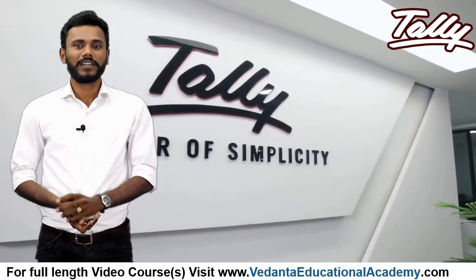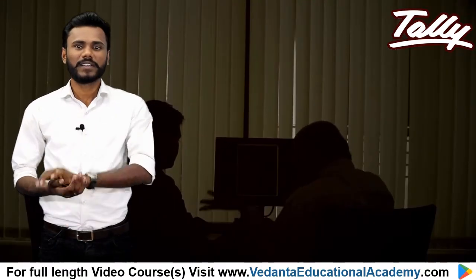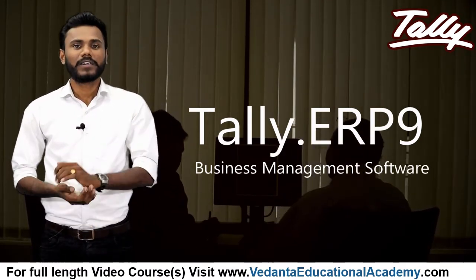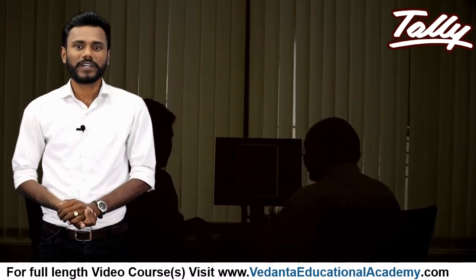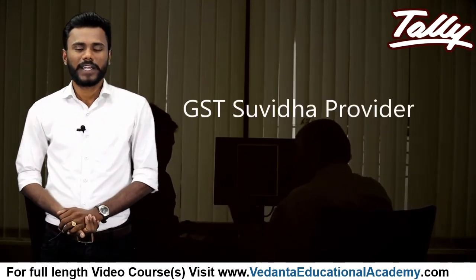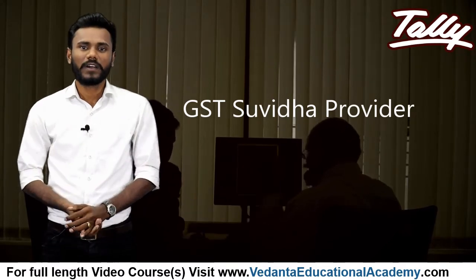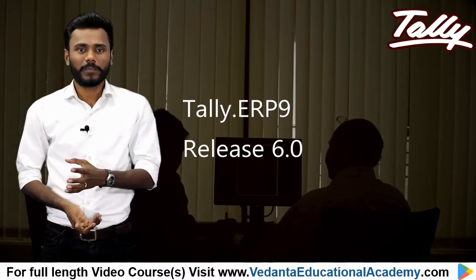In 1999, the company formally changed its name to Tally Solutions. In 2016, the company released Tally ERP 9 as a business management software, and in the same year the company was shortlisted as a GST service provider to provide an interface between the new GST portal and the taxpayer.